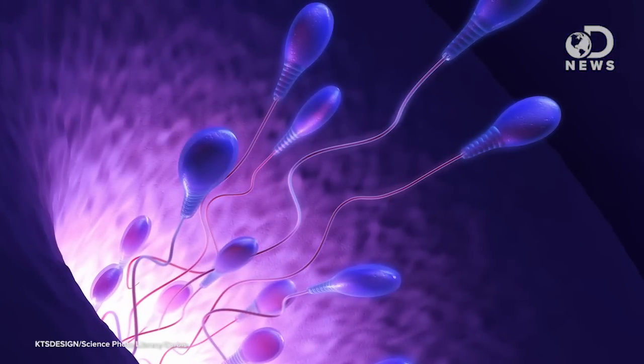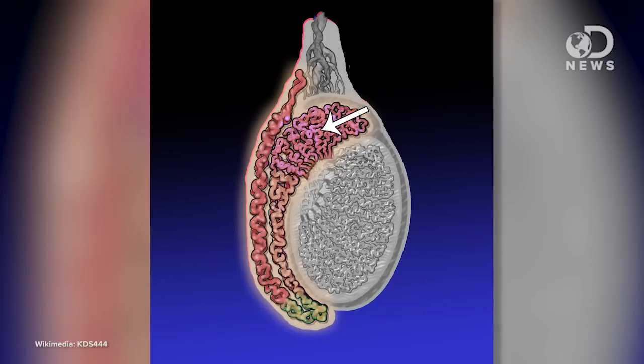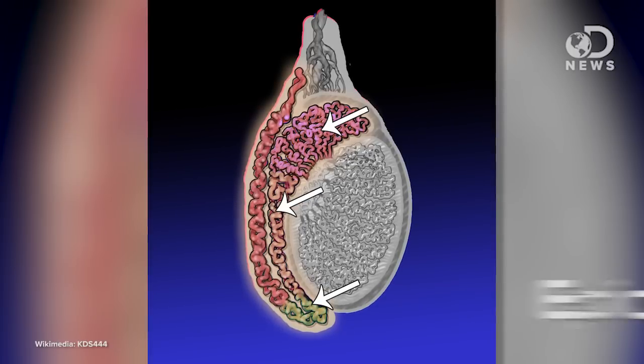Exciting news for male birth control enthusiasts this week. Scientists have finally figured out the key ingredients for a safe, effective male birth control pill. So here's how it works. Sperm are made in the testes — aka your balls. Before the sperm are ejaculated out through the urethra, they have to first pass through a tightly coiled tube called the epididymis.